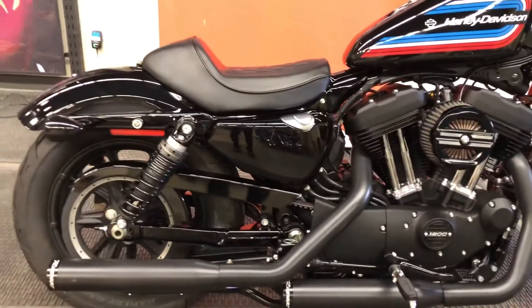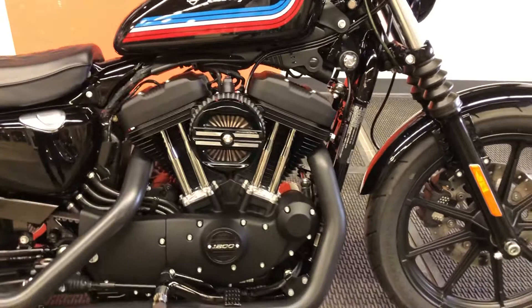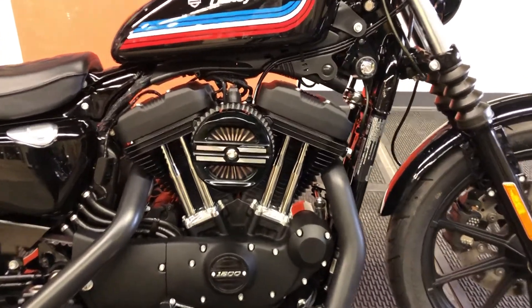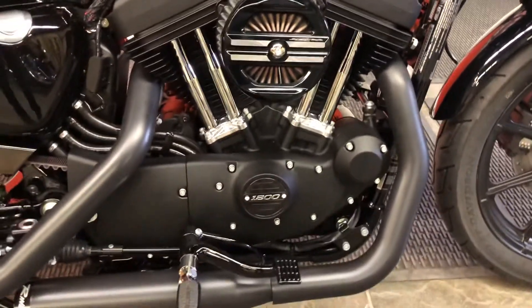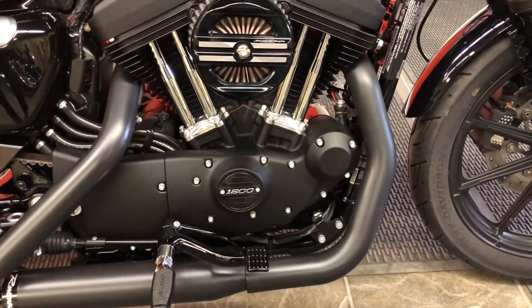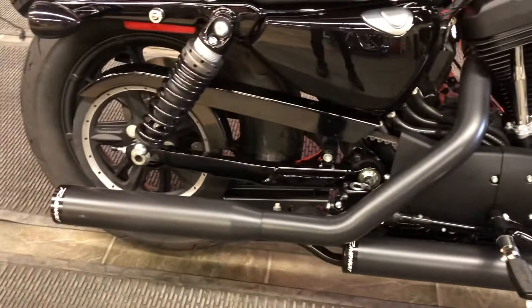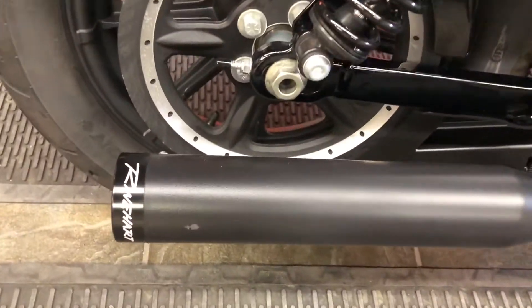We round out the drivetrain with a 1,200 cc air-cooled Evolution engine. This bike has a Screaming Eagle high-flow air filter already installed. We've got a 4-cam engine here for performance, similar to our XR750 racing bikes, and this bike also has black Reinhardt Racing slip-on mufflers already installed.